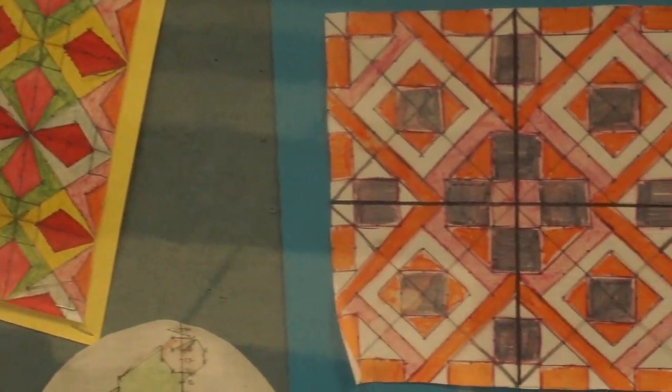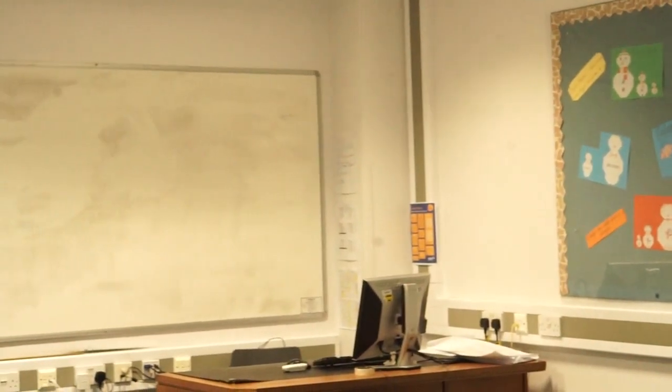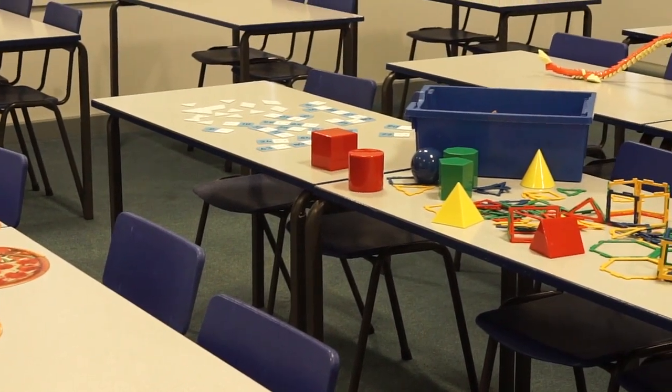Let's take a look in one of the classrooms where you'll do most of your maths learning. This is G4. All our maths classrooms are very spacious, and each is equipped with a large whiteboard and an interactive smart board. We use a variety of resources in maths lessons — here are some of them.